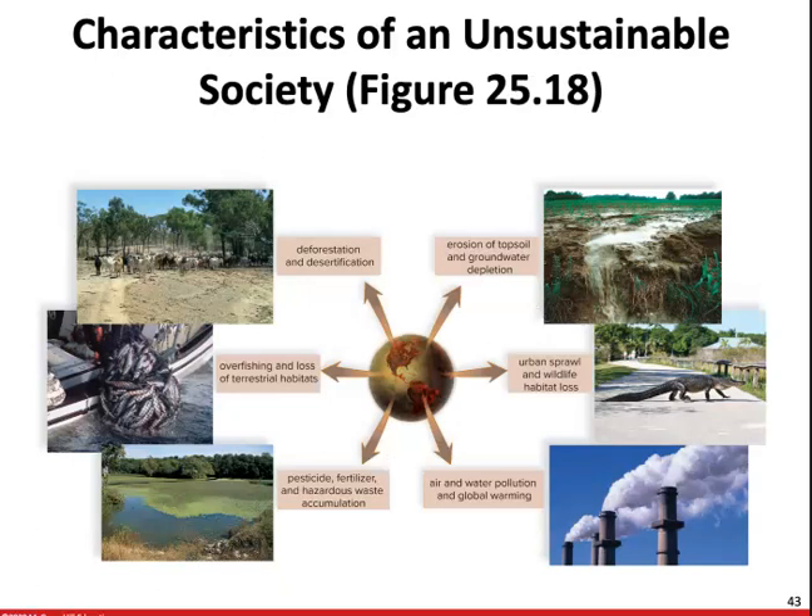A natural ecosystem can offer clues on how to make today's society sustainable. For example, the natural ecosystem only uses solar energy, which is renewable. Materials cycle through various populations and then back to the producer once again.